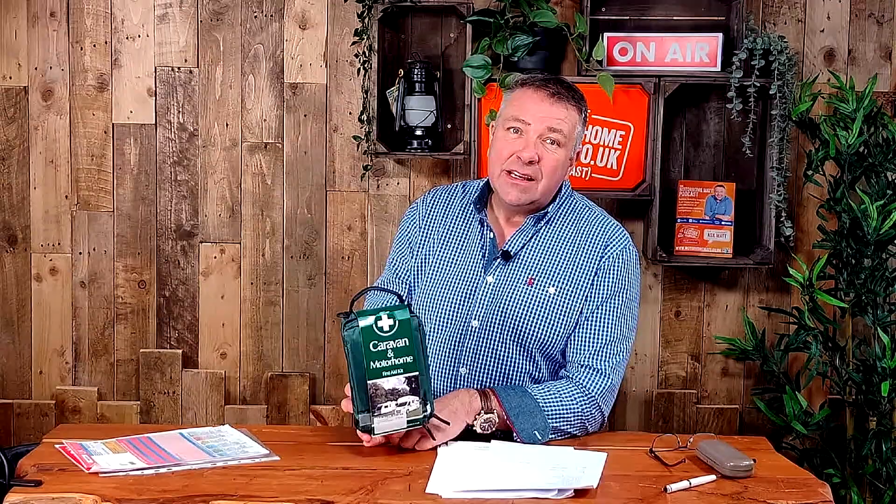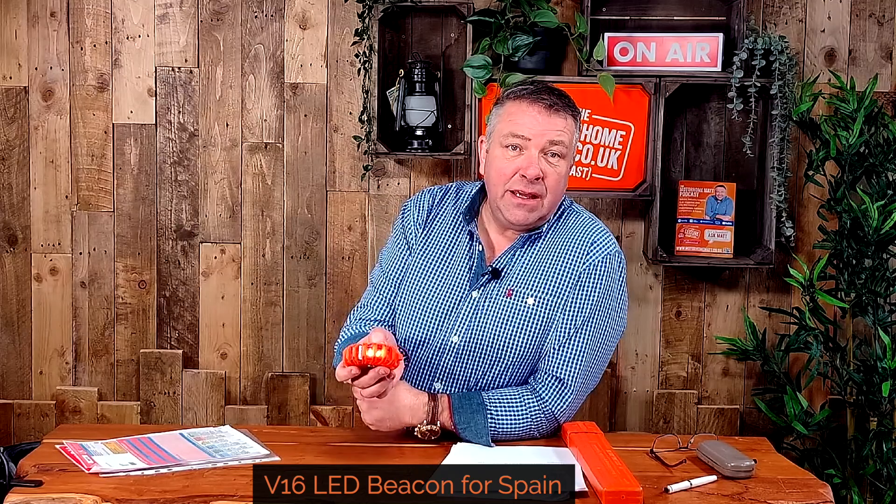Another item you must legally carry is a red warning triangle. We carry two — partly because if I break down on a bend, I want the upcoming motorist to know as soon as possible. You only need to carry one. The UK Highway Code states you should position it 45 metres behind the vehicle. It's worth noting the requirement for a red warning triangle is going to change to a flashing LED beacon — these have a magnetic base, which isn't very useful for a motorhome made of plastic, so you can pop it on the roof or buy a selection and place them on the road.